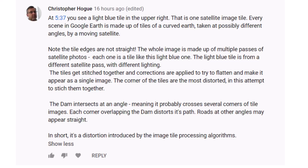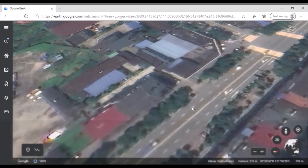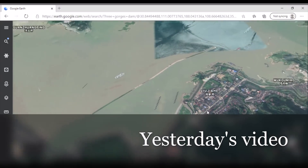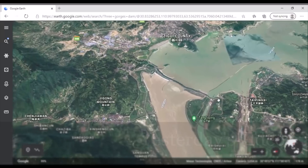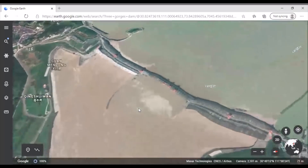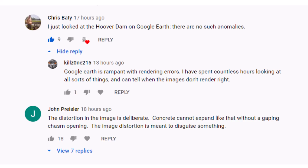The dam intersects at an angle, meaning it probably crosses several corners of tile images. Each corner overlapping the dam distorts its path. Roads at other angles may appear straight. In short, it's a distortion introduced by the image tile processing algorithms. Very insightful comment — thank you for sharing that, Christopher Hoag.